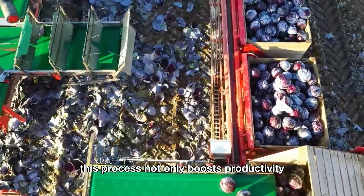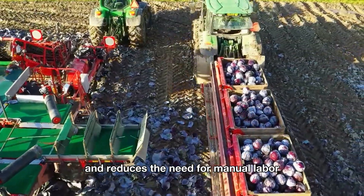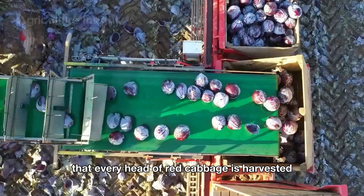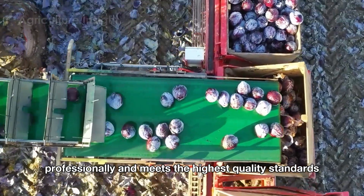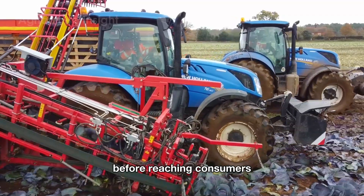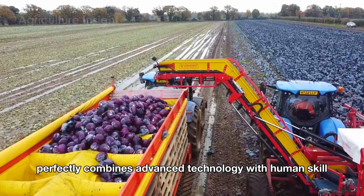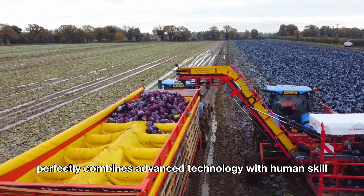This process not only boosts productivity and reduces the need for manual labor, but it also ensures that every head of red cabbage is harvested professionally and meets the highest quality standards before reaching consumers. It's a clear example of how modern agriculture perfectly combines advanced technology with human skill.